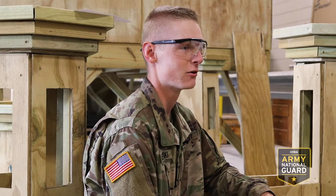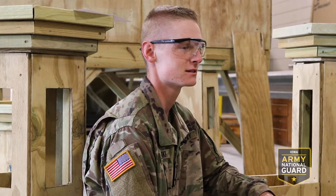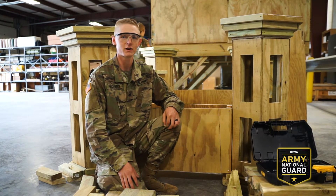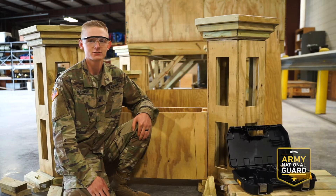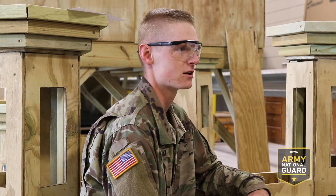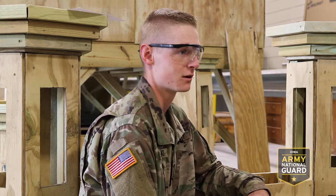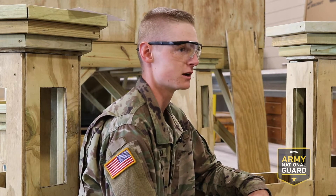I'm Steven Posinski with the Iowa Army National Guard. I'm a 12 Whiskey, which is a carpentry and masonry specialist. As a carpentry and masonry specialist, we do everything from forming the concrete foundation to building the walls and the structure on top of it. I chose the Iowa Army National Guard for the college benefits and in particular the MOS 12 Whiskey because on the civilian side, my parents own a construction company and I look forward to taking over the company at some point, which ties in directly with this MOS.